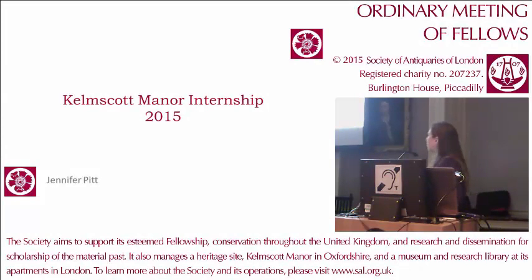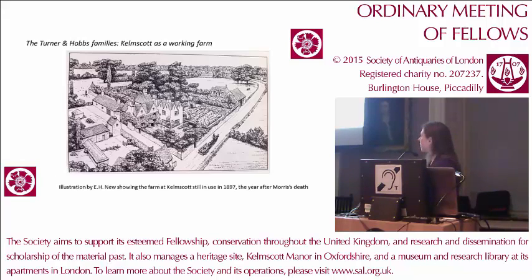My name's Jenny. As John mentioned, I came to Kelmscott shortly after completing my Masters in Art History at Oxford. I stayed a little longer than Olivia — I was there for ten weeks. So much of the focus at Kelmscott Manor understandably centres on William Morris. Morris took the tenancy of Kelmscott in 1874, but as a 16th century manor house, the property has a history stretching back for nearly three centuries prior to William Morris.